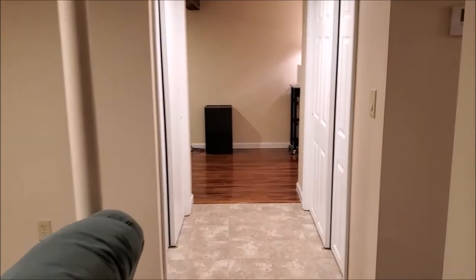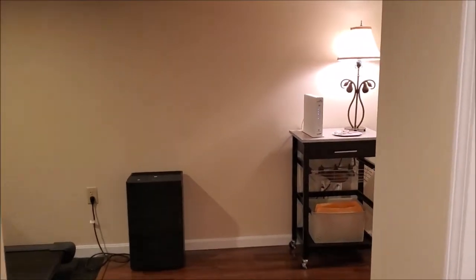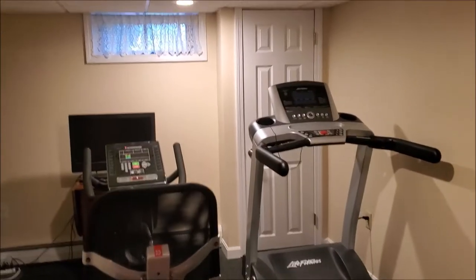Also in the lower level is a half-bath and laundry room. The storage and utility hall leads to a fitness space and another bonus finished space, great for a workspace or expanding the fitness area.